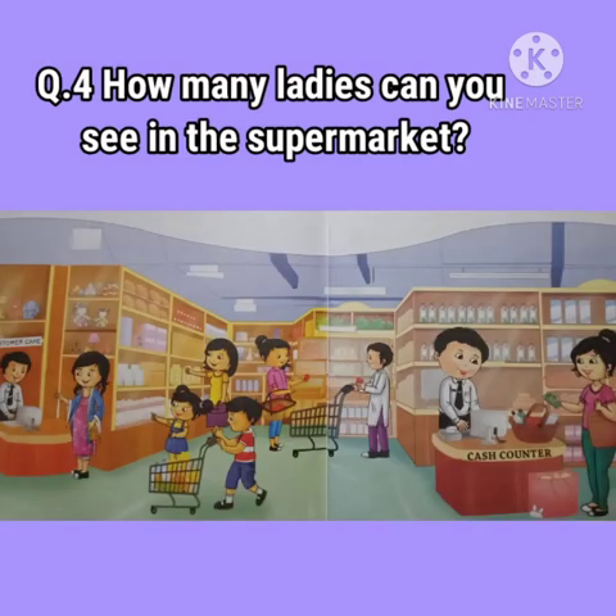Question number 4: How many ladies can you see in the supermarket? Children, let us count the number of ladies. 1, 2, 3 and 4. We can see four ladies in the supermarket.